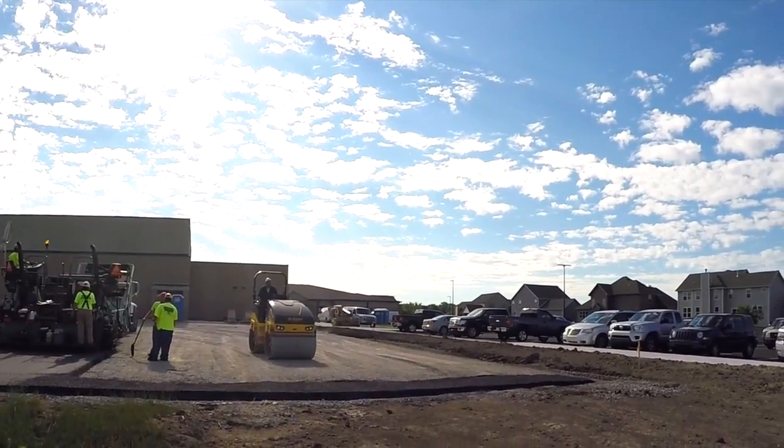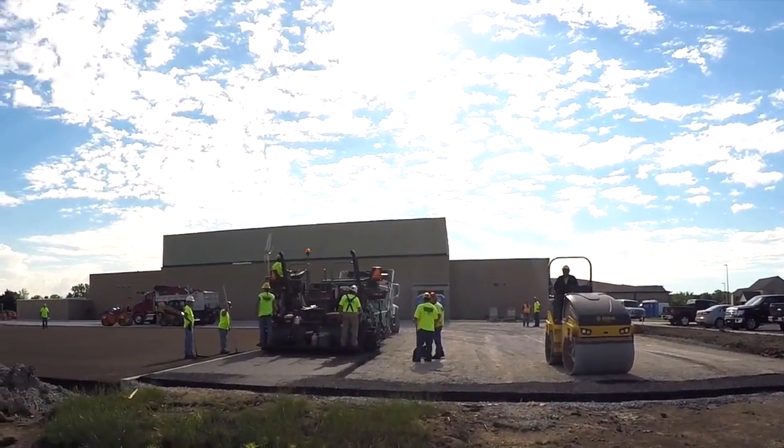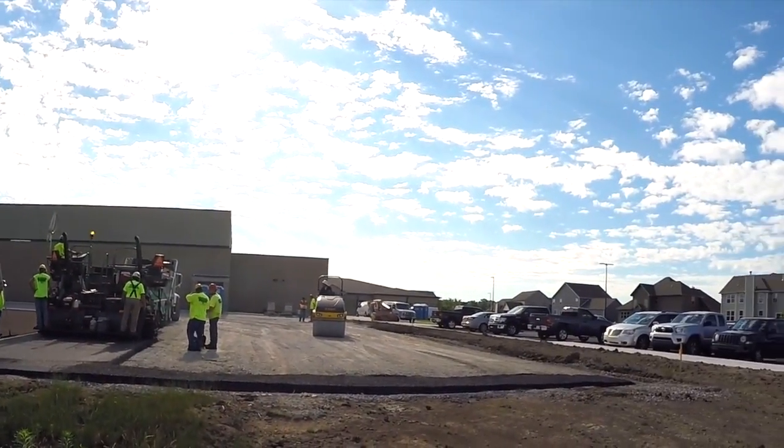Challenge your subcontractors on our projects to make sure that operators are seat-belted into their equipment, that backup alarms are functioning properly, and that they've had proper training.